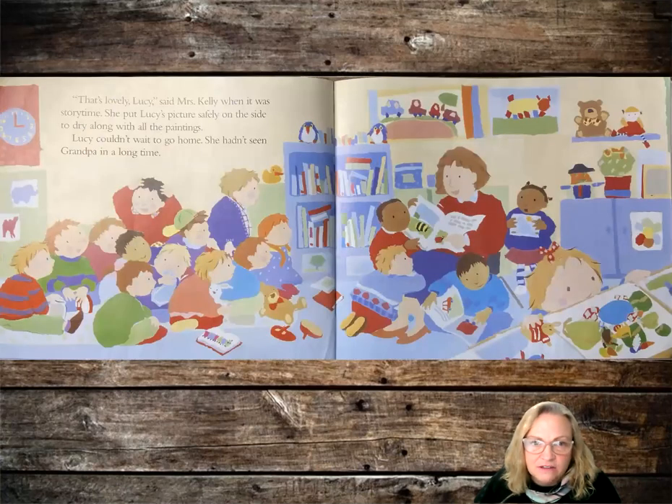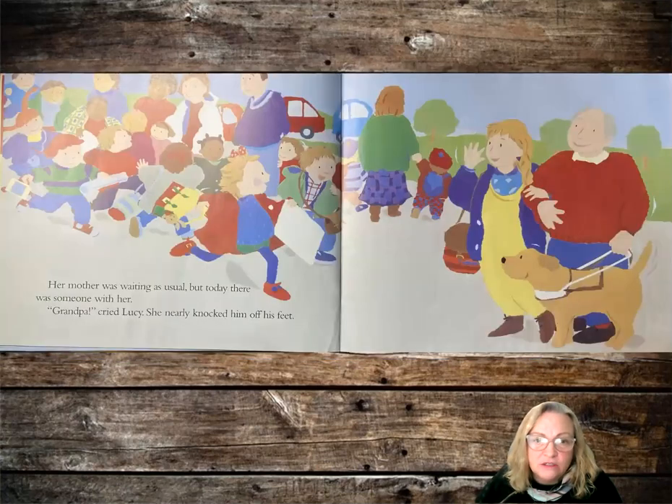That's lovely, Lucy, said Mrs. Kelly. When it was story time, she put Lucy's picture safely on the side to dry along with the other paintings. Lucy couldn't wait to go home. She hadn't seen Grandpa in a long time. Her mother was waiting as usual, but today there was someone with her.